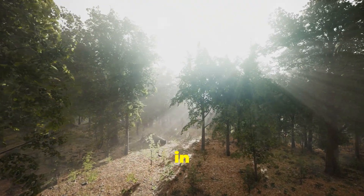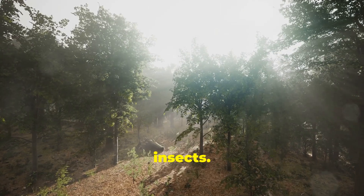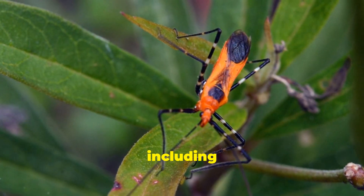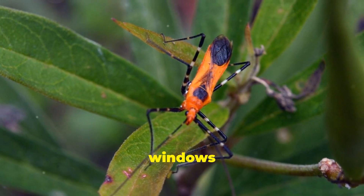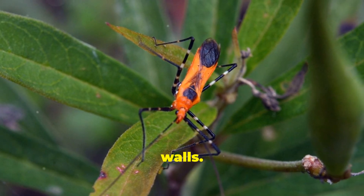Due to their hunting habits, assassin bugs are often found in trees, gardens, and grassy spots where they can hunt for other insects. They use their straw-like beaks to sip fluids from various insects, including bees, flies, and caterpillars. These bugs can sneak into homes through cracks and openings like open windows and doors, ripped screens, and unsealed gaps in walls.